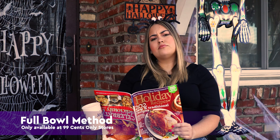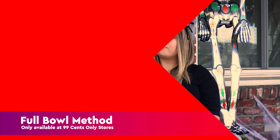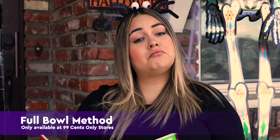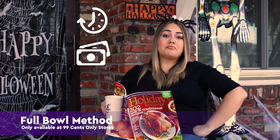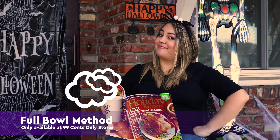But wait a minute — won't all that candy cost an arm and a leg to supply? No! When you buy candy at the 99, you'll spend a fraction of what it would cost at other stores, saving you time, money, and most importantly, saving you from pain.